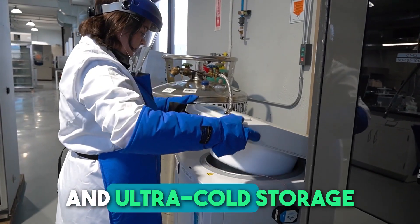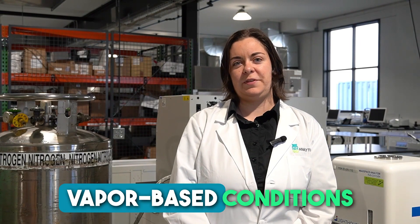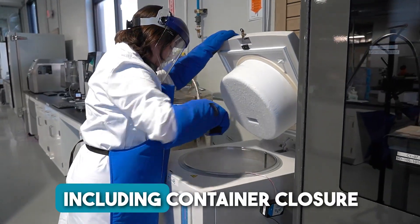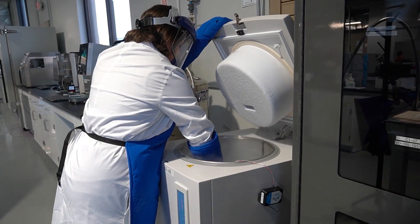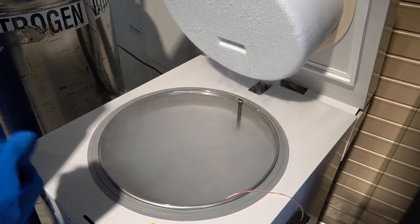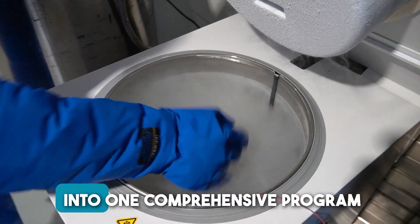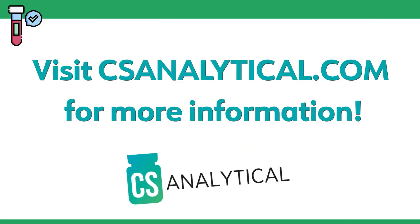Controlled rate freezing and ultra-cold storage in dry ice or liquid nitrogen vapor phase conditions can be incorporated into short or long-term studies including container closure integrity, distribution simulation, label adhesion, and legibility. Here at CS Analytical, we have the knowledge and experience to incorporate these studies into one comprehensive program for your product package system. Visit CS Analytical for more information.